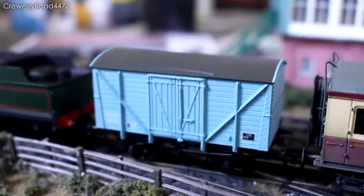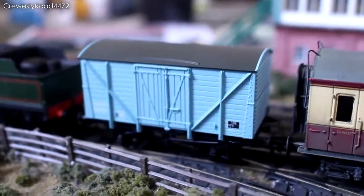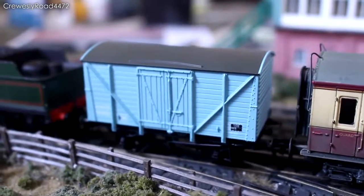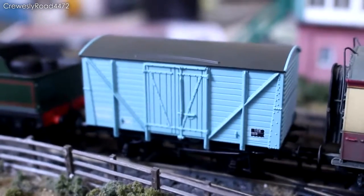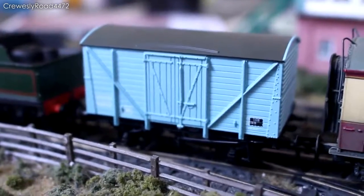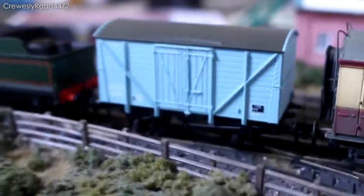So yeah, that's another new addition. I purchased that at Max Trax, my local model shop, a few weeks ago just after Christmas. It is a lovely, lovely model from Barkman.